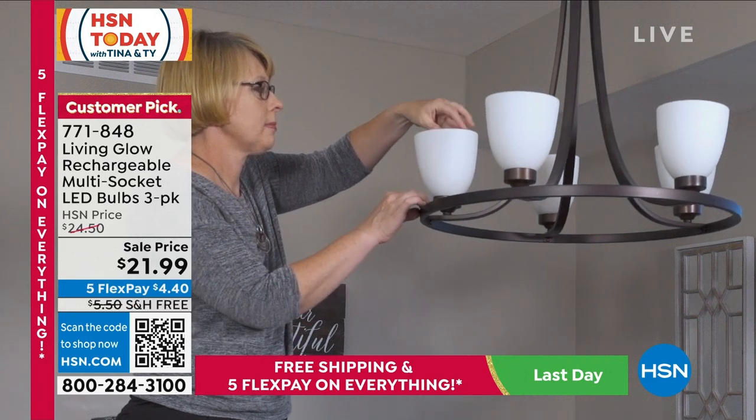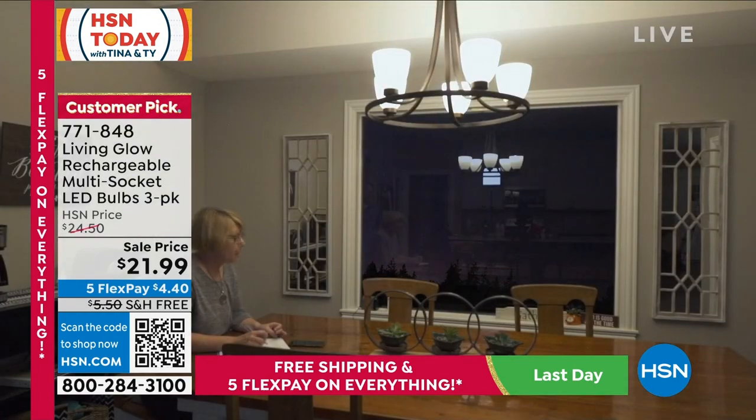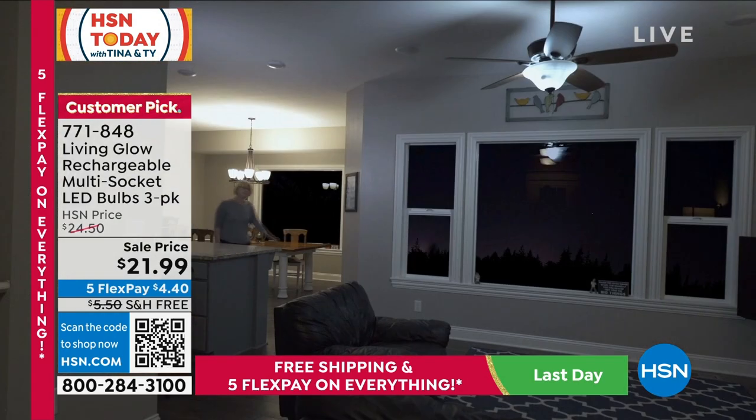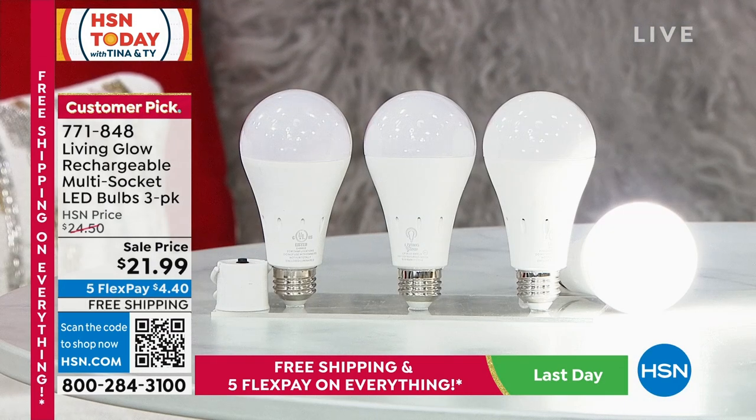You see how she's putting those in multi-sockets? Before, you could only use them in one socket, but now if you have a multi-socket like the one you see there, you can use these. It's a three-pack for $21.99. These are LEDs, so they don't get hot. They are shatterproof, rated to last 50,000 hours. You do need to make a little choice between the daylight or the soft light.